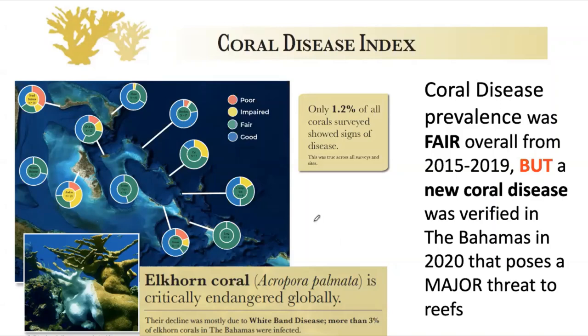All this is really good news, with the exception that all of this was from 2015 to 2019. But in 2020, we found stony coral tissue loss disease — a very virulent disease that causes a major threat to reefs, and we'll talk about that in a little bit. But prior to that, reefs looked like they were in pretty good shape with respect to disease.